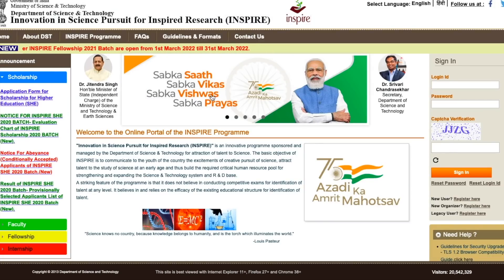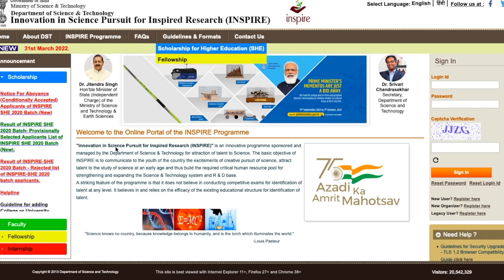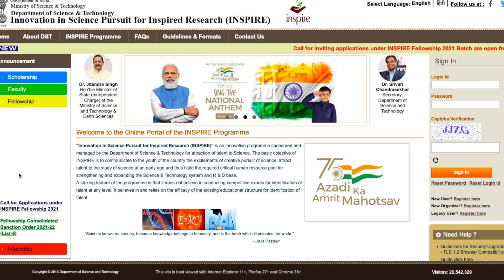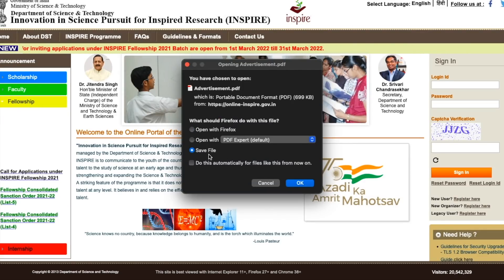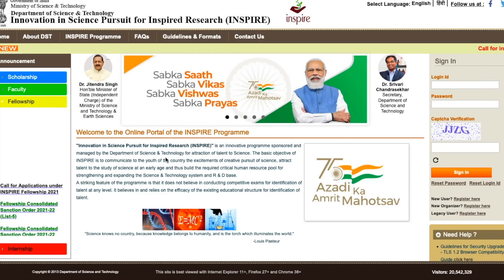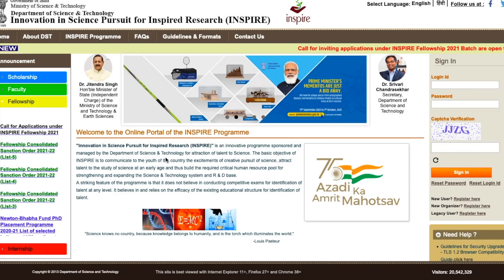This is the website of DST: online.inspire.gov.in — I'll give the link in the description. On the left-hand side, click the fellowship section highlighted in yellow. You'll see the first link: 'Call for Application under INSPIRE Fellowship 2021.' Clicking it will prompt you to download the PDF. I'll also provide a direct PDF download link in the description.